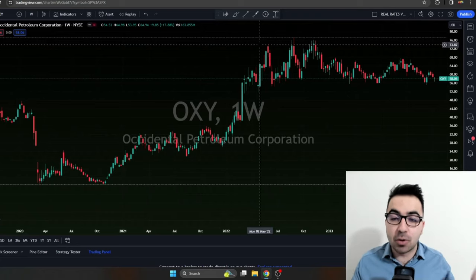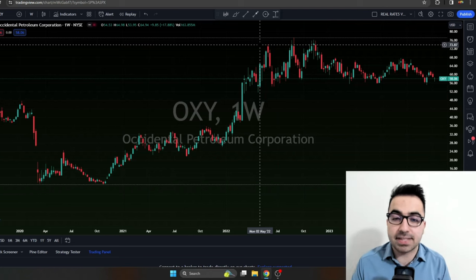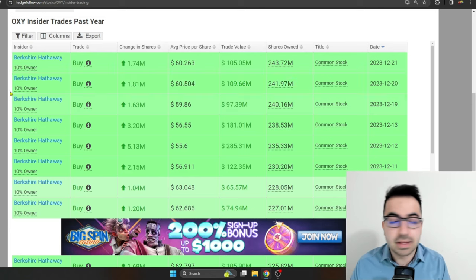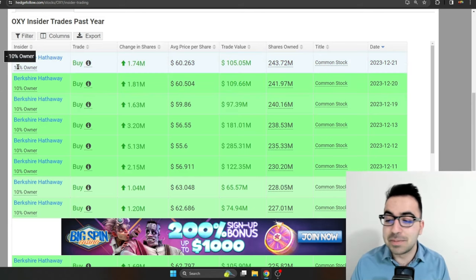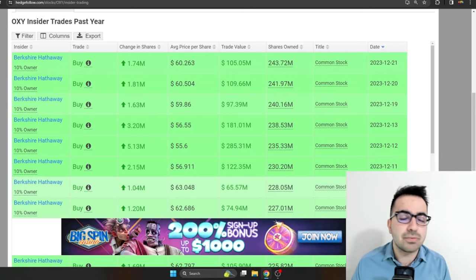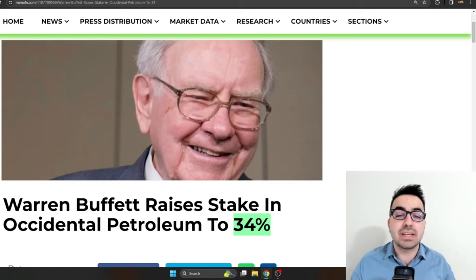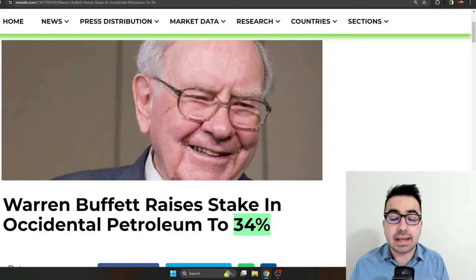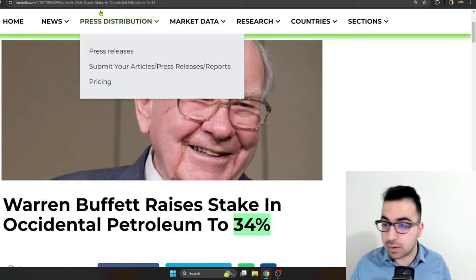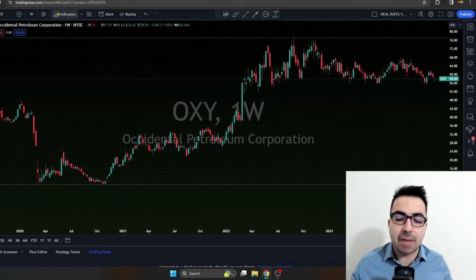Occidental Petroleum has been one of the most popular oil and gas stocks that a lot of retail investors have exposure to, mainly after Warren Buffett started buying Occidental. He's been buying pretty much every single month — he bought a lot in December — and he owns around 34% of the company. He has a written agreement to acquire up to 50% of Occidental, so I don't think Warren Buffett is done buying the stock.